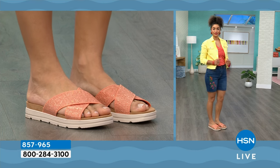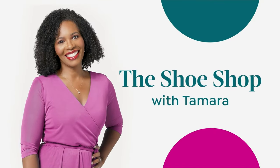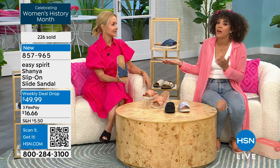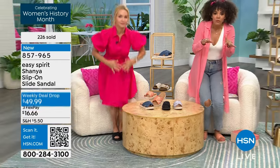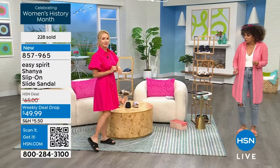We have medium or wide width available, and sizes starting at 6, 6½, to whole size 10, 11, and 12. Don't forget we also have it in black. When we think of a slide sandal, we think we can't really move, you're trying to catch yourself — but because you have that contoured insole, you actually can walk and you feel really good.